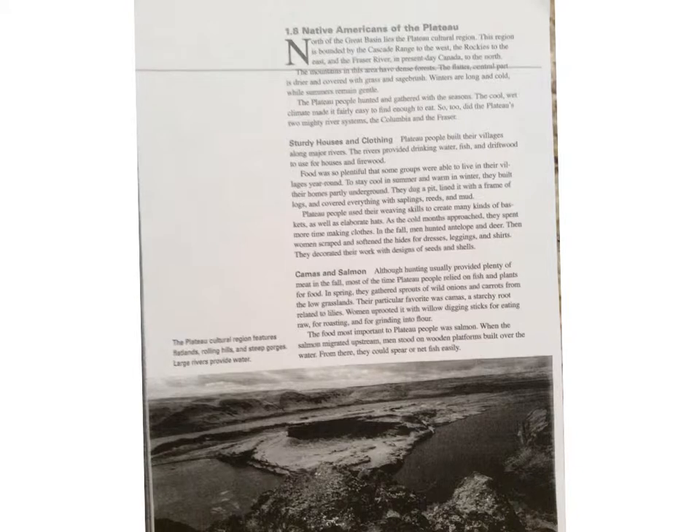Native Americans of the Plateau — textbook reading. North of the Great Basin lies the Plateau Cultural Region, bounded by the Cascade Range to the west, the Rockies to the east, and the Fraser River and present-day Canada to the north. The mountains in this area have dense forests. The flatter, central part is drier and covered with grass and sagebrush. Winters are long and cold while summers remain gentle. The Plateau people hunted and gathered with the seasons. The cool, wet climate made it fairly easy to find enough to eat, as did the Plateau's two mighty river systems — the Columbia and the Fraser. Plateau people built their villages along major rivers, which provided drinking water, fish, and driftwood for houses and firewood.